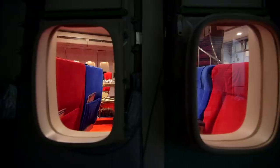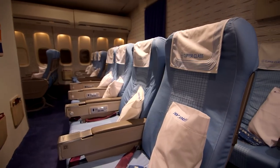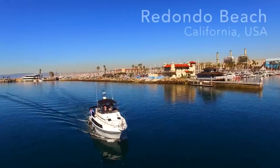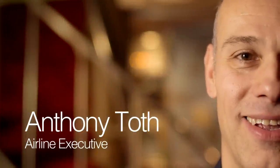I flew Pan Am when I was five years old, and today I've actually built a replica of the airplane that I loved so much as a child. My name is Anthony Toph, and I work for a major airline. I've been in love with aviation since I was a little boy, and I started building airplane models when I was about 10 years old.